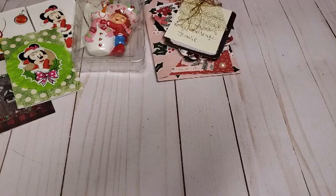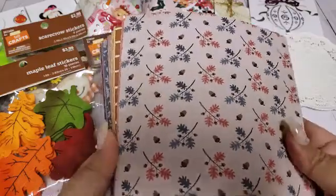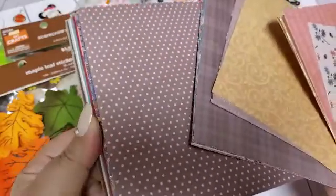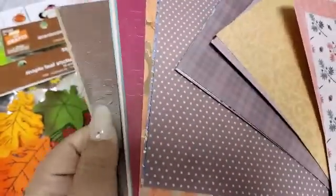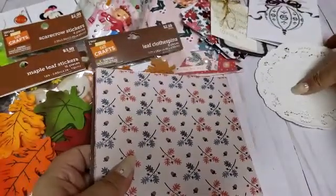She definitely included — sorry guys, I got cut off somehow. But here is the paper that she sent me. She sent quite a few sheets of paper, which is awesome. Oh, I love that. It's so cute. Thank you so much for that.